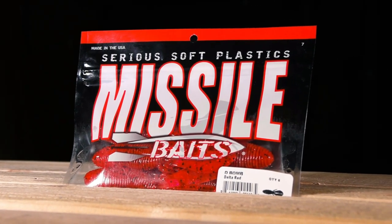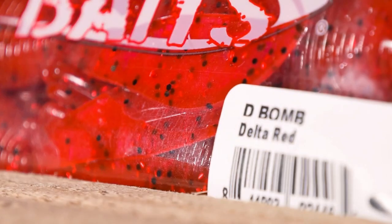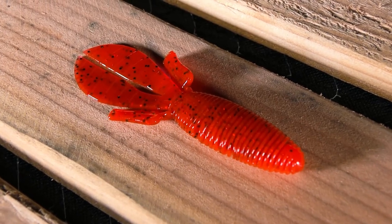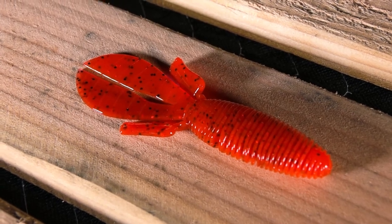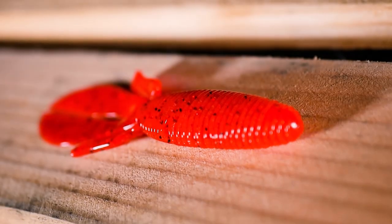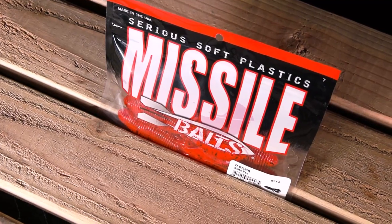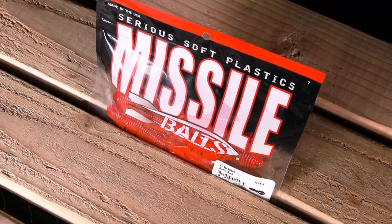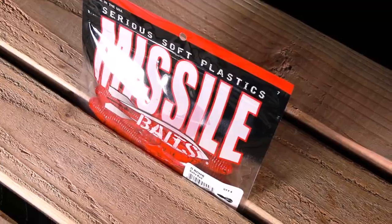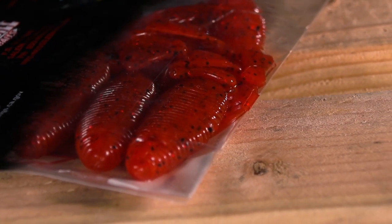Number 5: The Missile Baits D Bomb in Delta Red. Pitching, flipping — the D Bomb does both and it does them well. Its unique ribbed body displaces tons of water, allowing it to straight fall while its tails flap wildly, having realistic movement that is irresistible to bass. Delta Red is the best choice, and it's a color only available at Fisherman's Warehouse. In the Delta, Delta Red is phenomenal for those hot summer days when the largemouth hunker down in the thickest vegetation. The crawdads start to turn more and more red the hotter the water and the weather gets, leading to Delta Red being the perfect color.